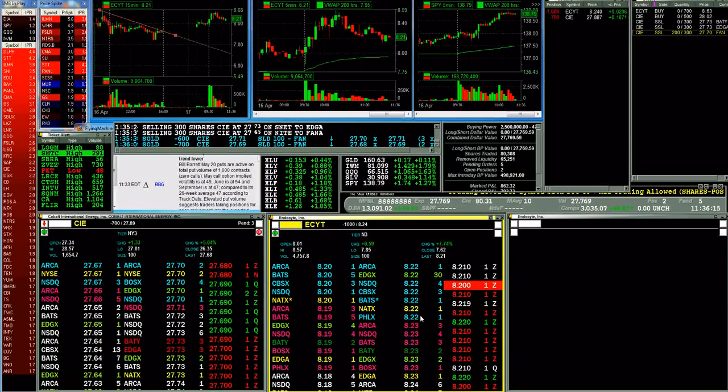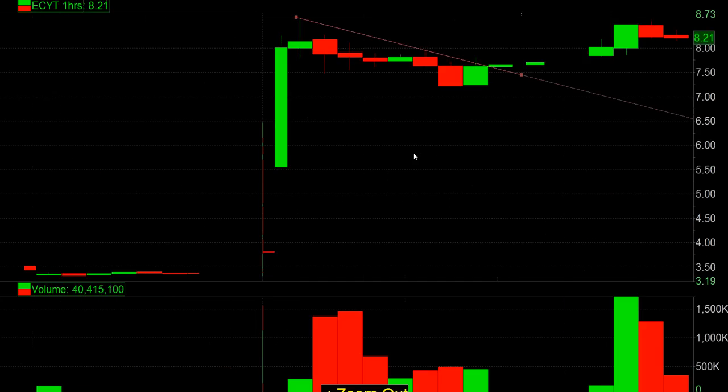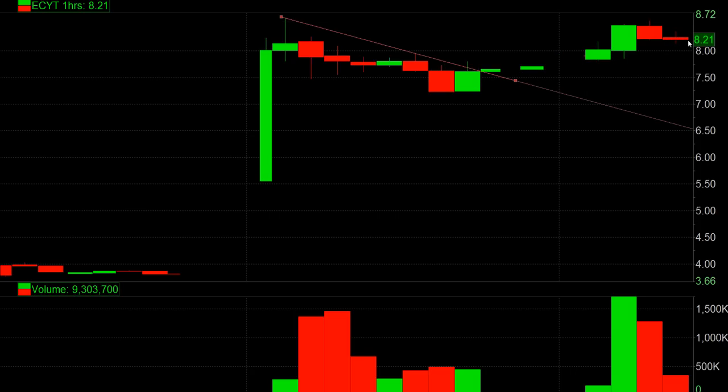The first one is ECYT. Looking at the daily chart over six months, they had a nice gap from $4 to basically double overnight. Looking at the price action on the hourly, you have the three-day price action. It's basically starting to look like a pullback, a fail, a breakout — it's starting to come in. I started a half-tiered short over here.